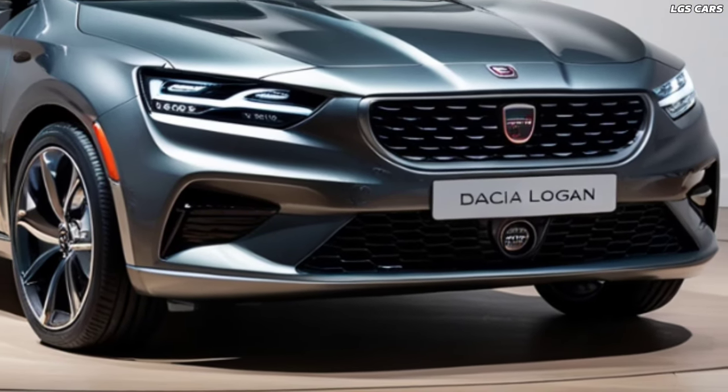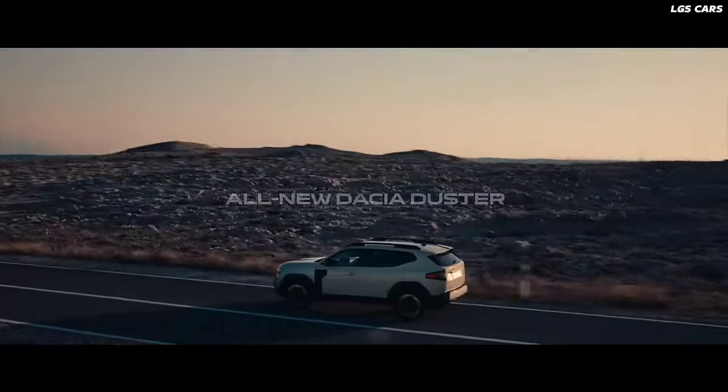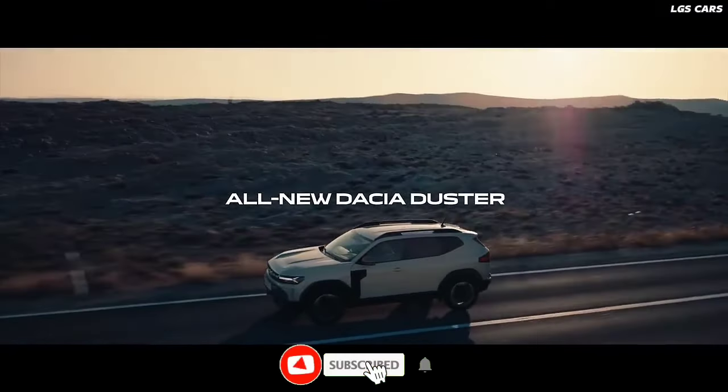Additionally, the hybrid system allows for reduced emissions, making it an environmentally friendly choice for today's eco-conscious drivers.